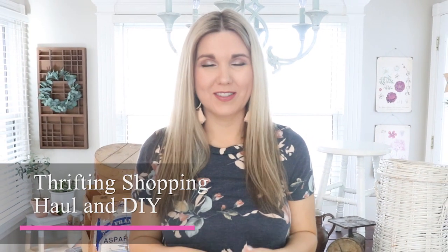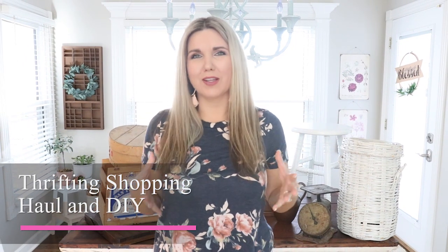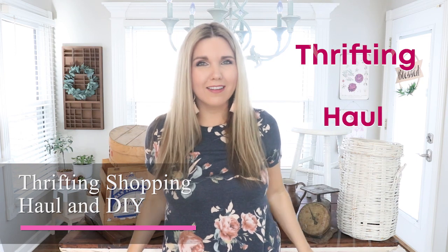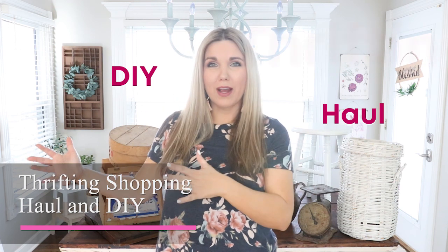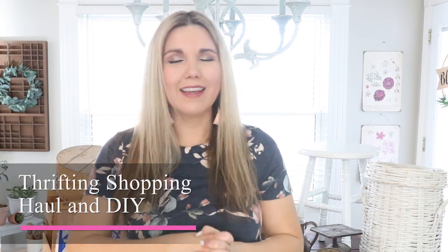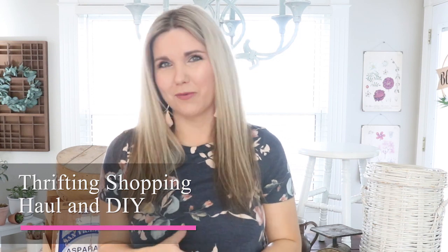Welcome back! Today I'm showing you everything — I'm taking you thrifting, giving you a haul of everything I got, then we're DIYing some of these products and I'll show you how I use them in my home decor. I recently went thrifting, to flea markets, and the antique store and got so much good stuff. Today Chris and I are going thrifting to find things to update our house.